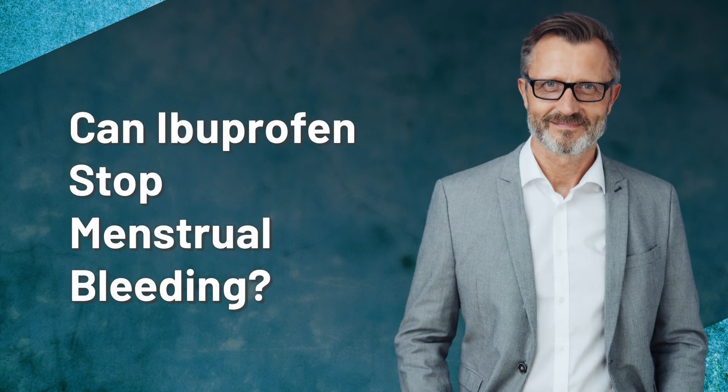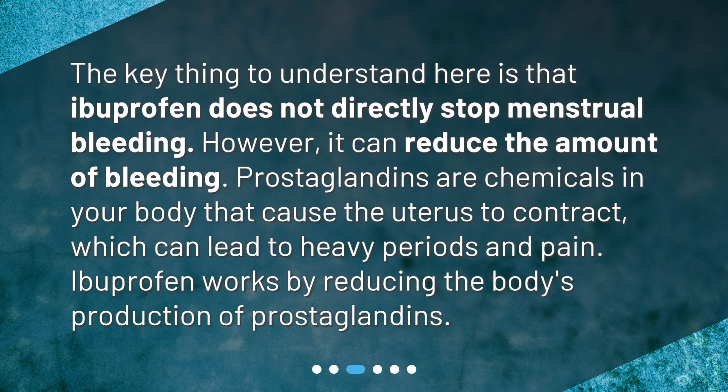Can ibuprofen stop menstrual bleeding? The key thing to understand here is that ibuprofen does not directly stop menstrual bleeding. However, it can reduce the amount of bleeding. Prostaglandins are chemicals in your body that cause the uterus to contract, which can lead to heavy periods and pain. Ibuprofen works by reducing the body's production of prostaglandins.